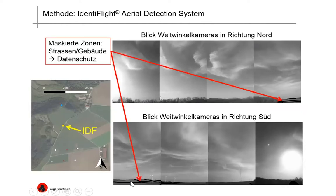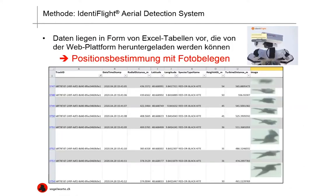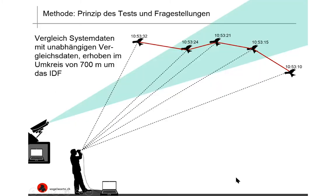What you also see on these pictures are areas in black — these are masked zones which, for reasons of data protection, are excluded from detections. These tend to be things like roads and buildings. The system data are presented as Excel sheets which can be downloaded from the web platform, a section of which is shown here. We have the track ID, date and time stamp, distance, and so on, all with the relevant photo by way of evidence.